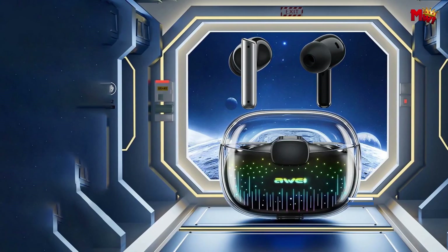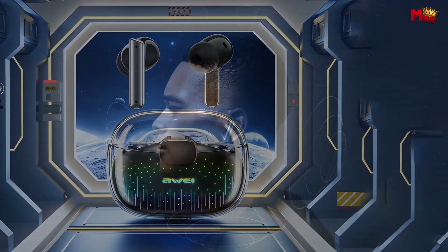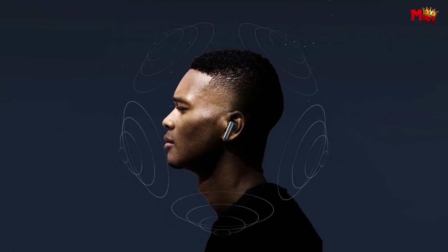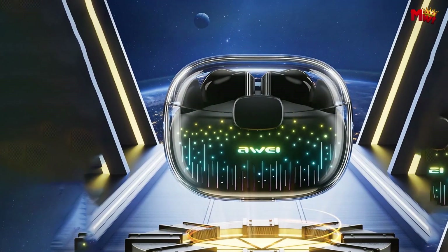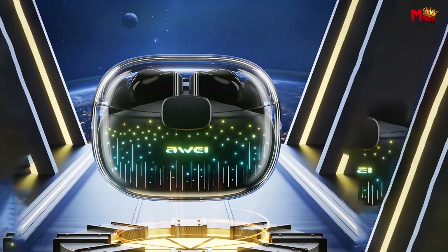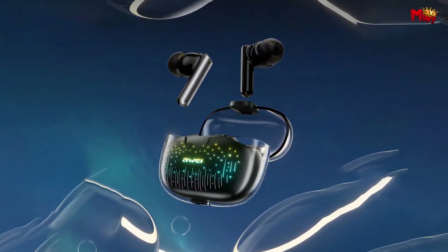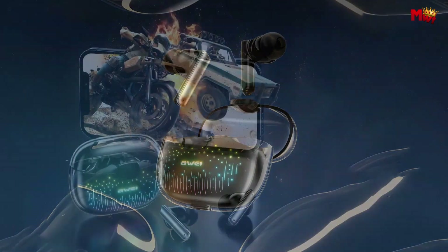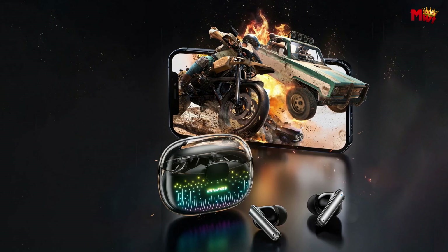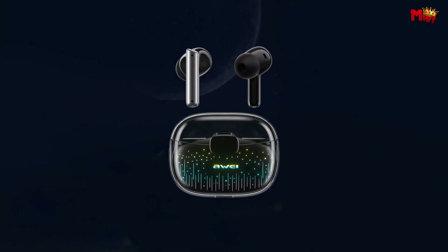With a whopping 24-hour playtime and a large-capacity charging case, you can enjoy uninterrupted music and calls throughout the day without worrying about running out of battery. Whether you're a gamer or just want to immerse yourself in the eSports atmosphere, the Away T52 earbuds with cool ambient lights will elevate your gaming experience to new heights, boosting your confidence and performance. Elevate your audio experience today and step into the future of sound.